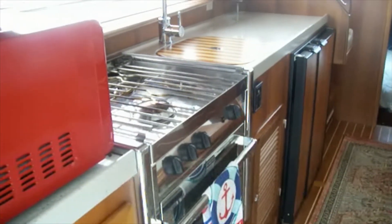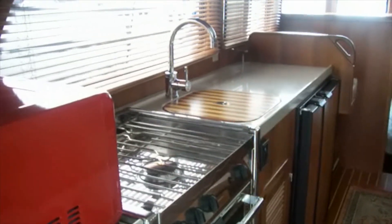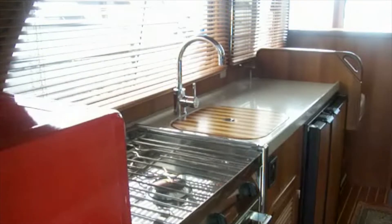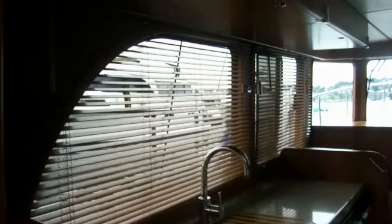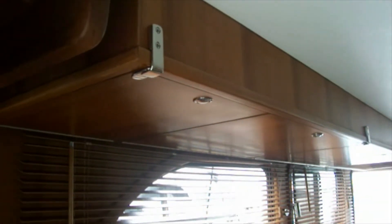Here we are looking at the port side where you see the up galley. There's an under-counter refrigerator freezer. In front of that is the companion seat. It has a sink with a cutting board cover and a three-burner stainless steel Force 10 stove. There are also drop-down storage cabinets above this area.